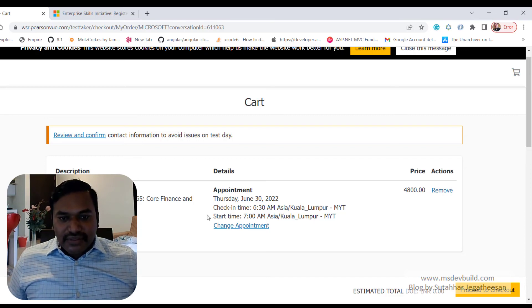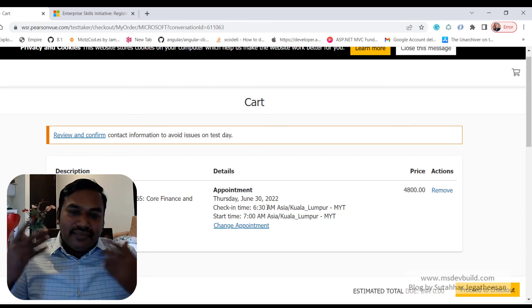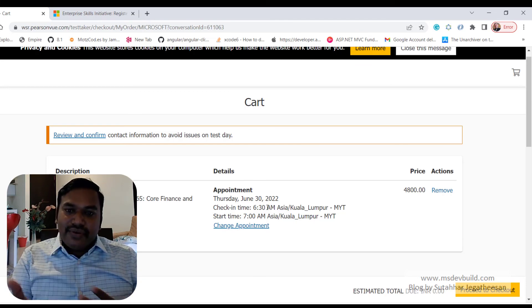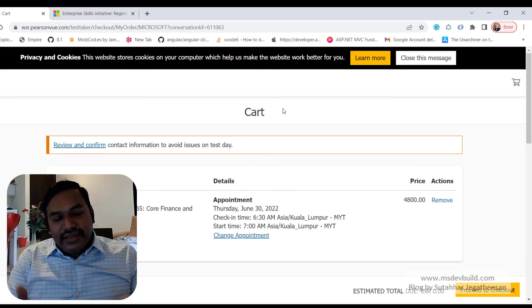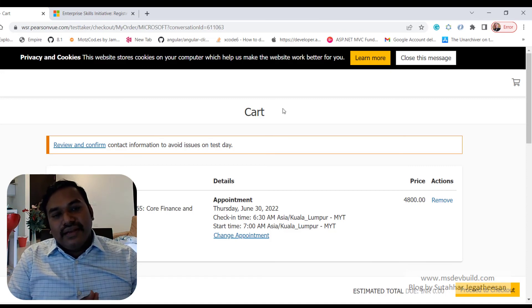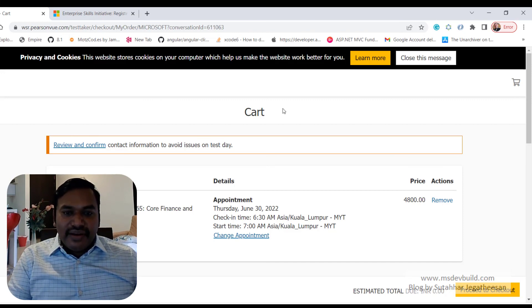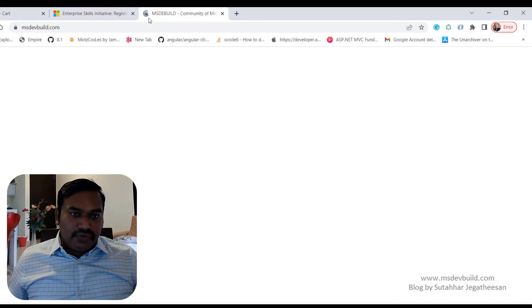For example, if the exam starts at 7:00 AM, check-in begins at 6:30 AM. They will verify your ID card and complete verification before you start. During the exam, you cannot close your eyes, wear a headset, or look away from the screen. If you fail — meaning your score is below 700 — you can reschedule and retake the same exam on another day. You can try multiple attempts.